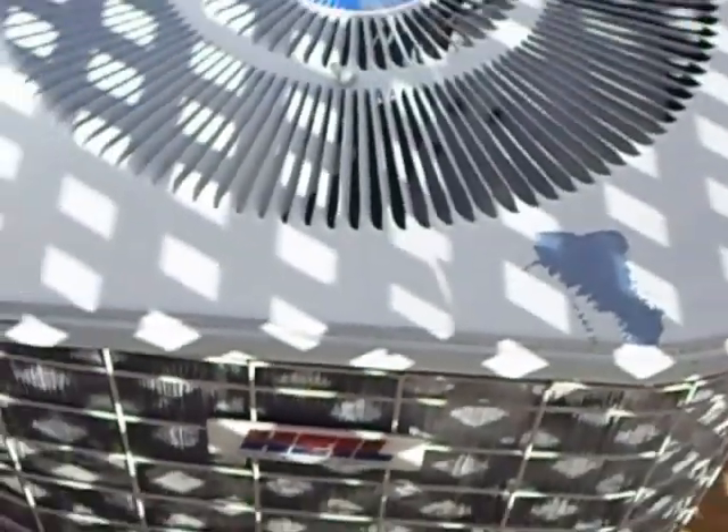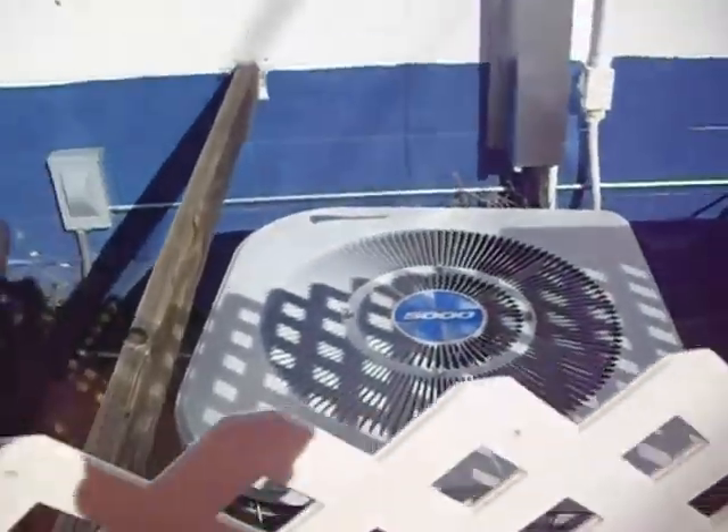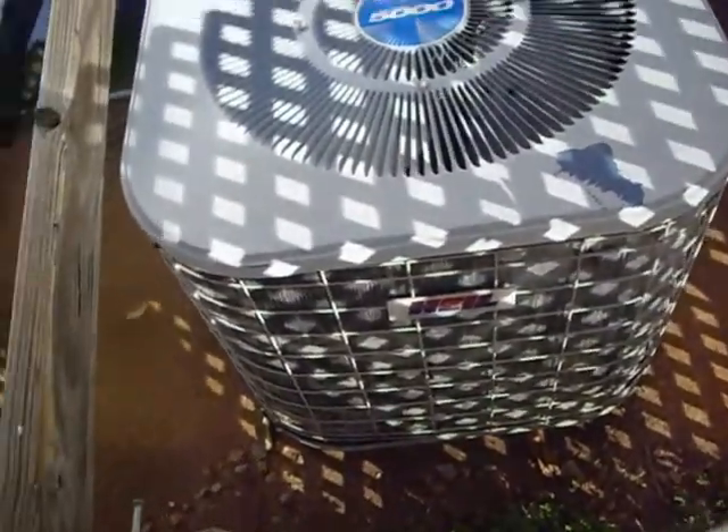Stopped at a gas station and here are the air conditioners. This one is a Hile — the camera would love to focus — Hile High Efficiency 5000i. I believe it's a heat pump. I really don't know, but it's seen better days because the coil looks like it's deteriorating.